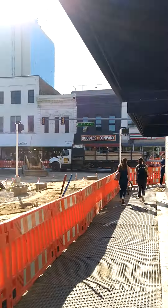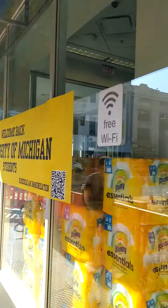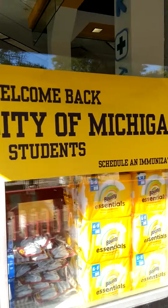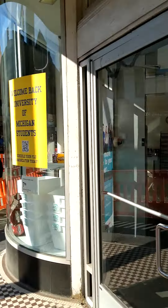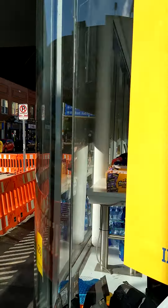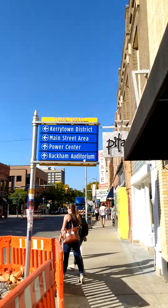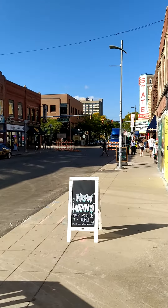I'm walking around the University of Michigan main campus — that's Ann Arbor, Michigan, USA. And it says, 'Welcome back University of Michigan students.' Very nice.